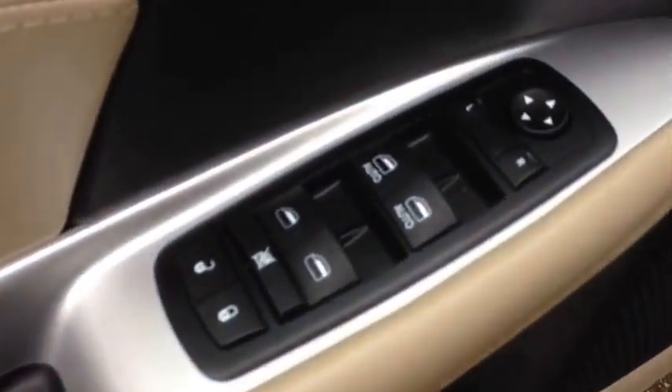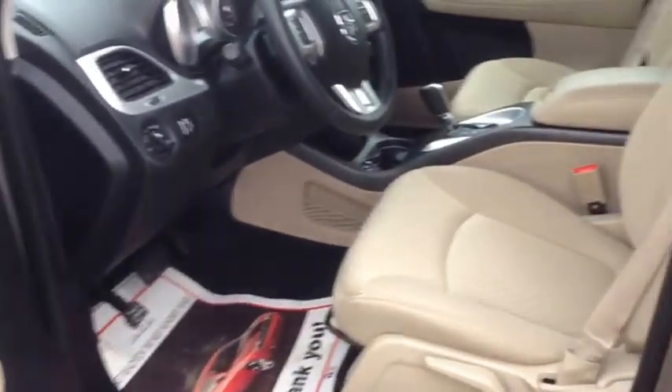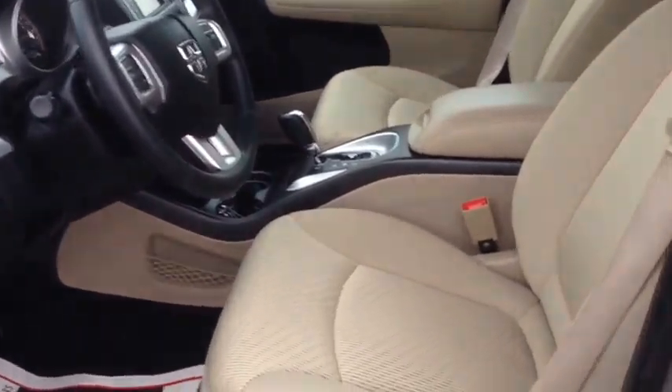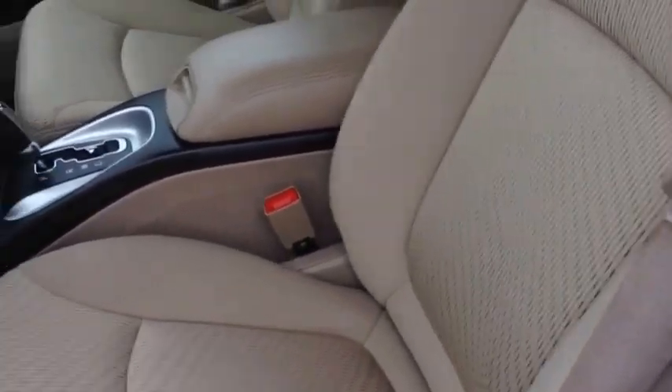On the inside, power locks, power windows, and power mirrors. We have a gorgeous interior — look at this beige color with the black accents. It's very luxurious and classy. As you can see, it's in excellent shape: no rips, no stains, no tears. Very clean interior.